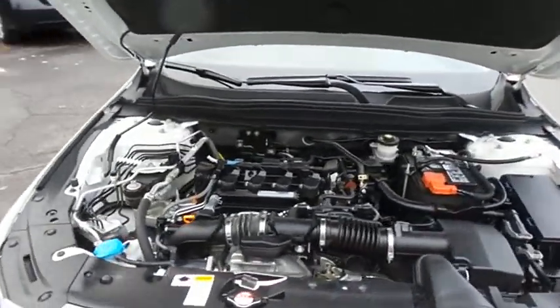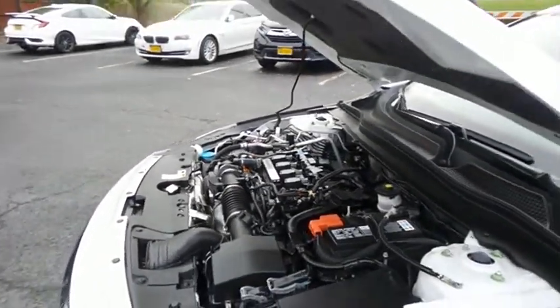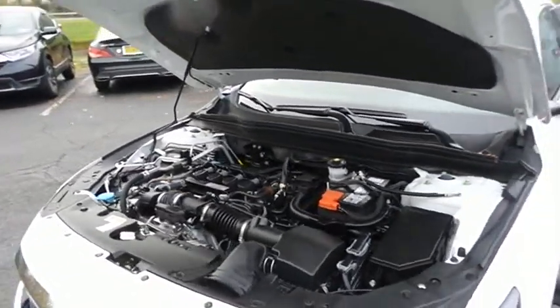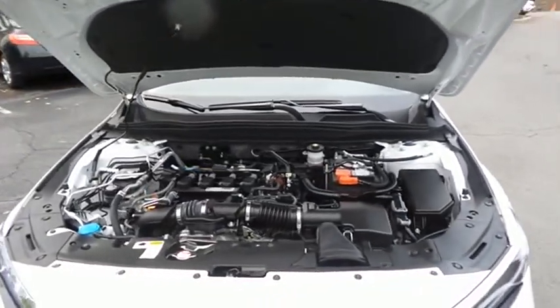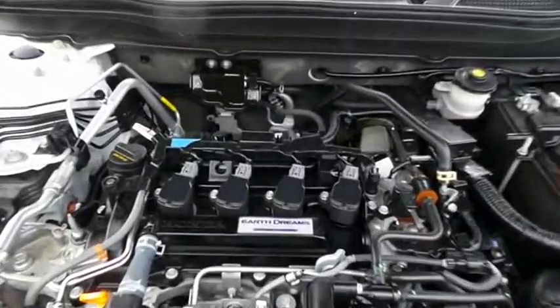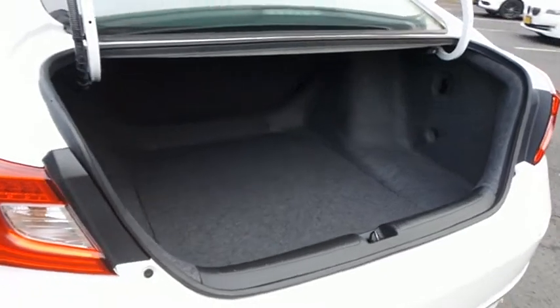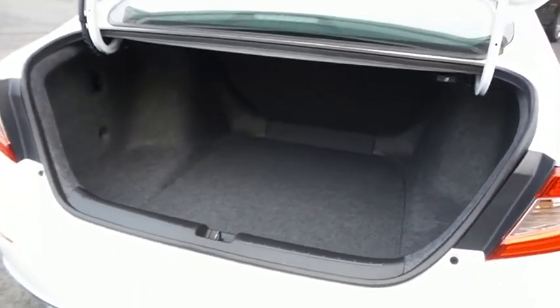The Honda 16-valve dual overhead cam turbocharged 1.5-liter i-VTEC four-cylinder engine has plenty of power. This Accord is a blast to drive and equipped with Econ Button and Earth Dreams technology. It gets an outstanding 38 miles per gallon on the highway. This Accord also offers a large trunk space.